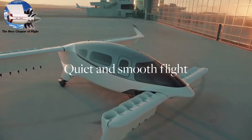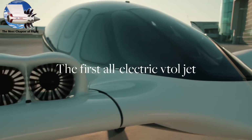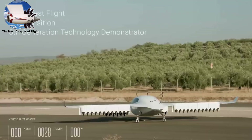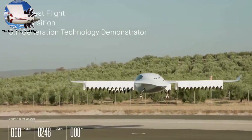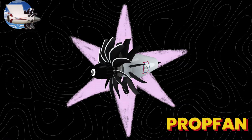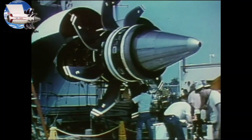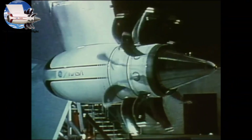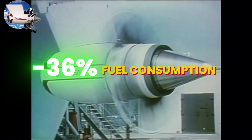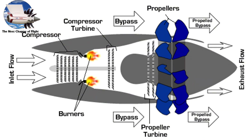Lilium's pioneering aircraft takes this concept further, employing 36 ducted fans embedded in its wing flaps. This distributed electric propulsion system allows for incredible redundancy—the aircraft can safely complete its mission even if several motors fail. During testing, the aircraft demonstrated noise levels four times quieter than a helicopter at takeoff. Meanwhile, an almost forgotten innovation from the 1980s is finding new relevance: the prop fan, pioneered by General Electric's GE36 engine, represented a radical departure from conventional designs. Picture a turbofan engine stripped of its outer casing, with two rows of scimitar-shaped blades rotating in opposite directions. The GE36 achieved a remarkable 30 percent reduction in fuel consumption compared to traditional turbofans.